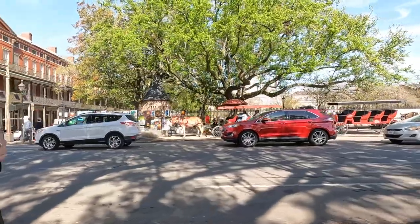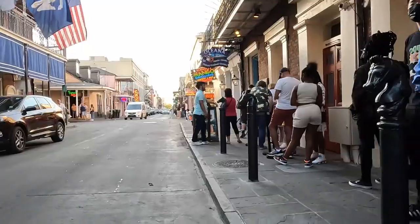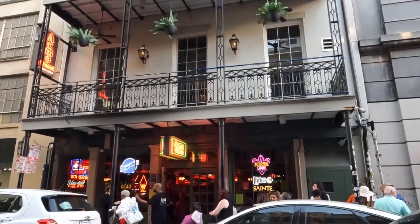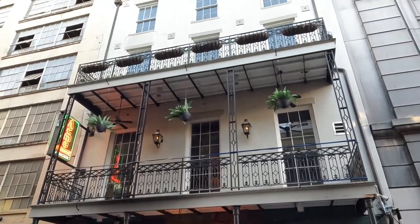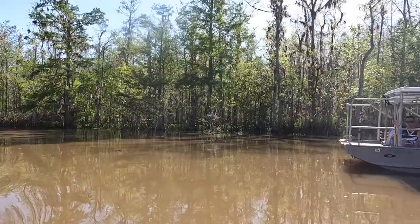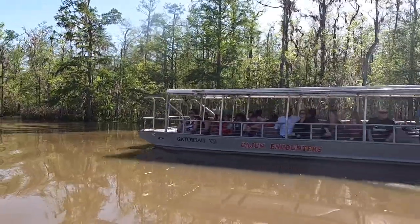If you're visiting but don't have much time, then we would suggest you stay in the French Quarter because many of the attractions will be within walking distance. But for those who have a bit more time, we'll show you things you can do further out of the tourist area and even places you can drive to.